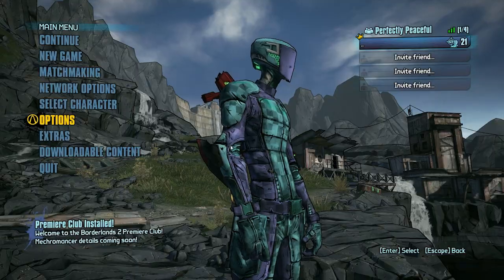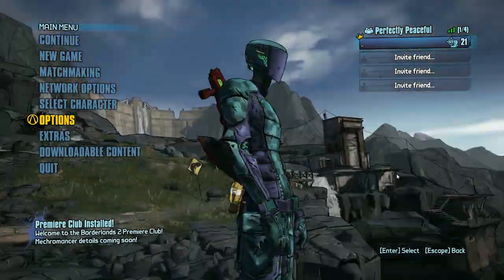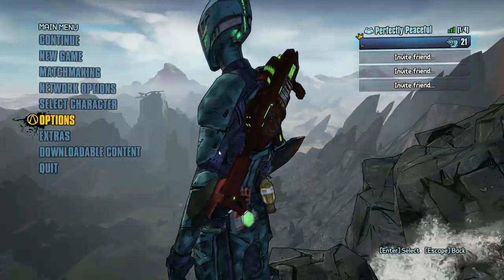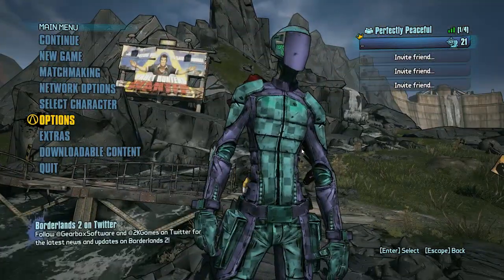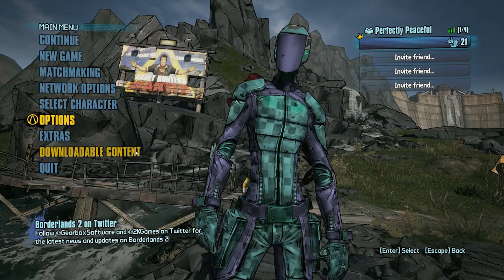Hey guys, this is Bo. Some of you are still having problems with frames per second even after a couple of days, and there are a couple of ways to fix it. I've been crawling around the internet and here's what I've found that works for me.